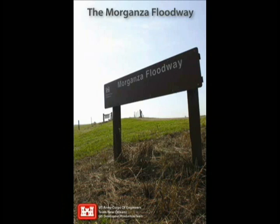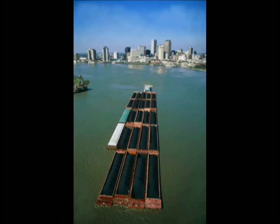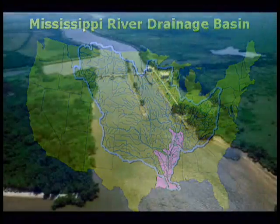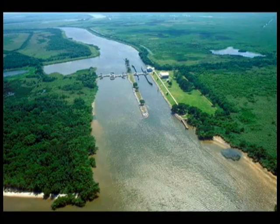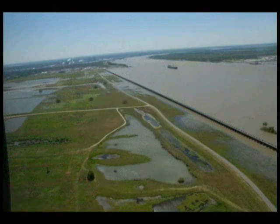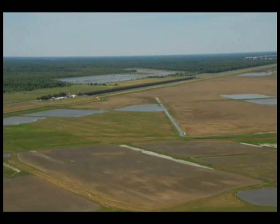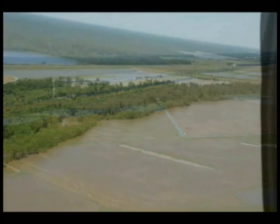The Mississippi River has the third largest drainage basin in the world, exceeded in size only by the watersheds of the Amazon and Congo Rivers. It drains 41% of the 48 contiguous United States. The basin covers more than one and a quarter million square miles, includes all or parts of 31 states and two Canadian provinces, and roughly resembles a funnel which has its spout at the Gulf of Mexico. Waters from as far east as New York and as far west as Montana contribute to the flows in the lower river.